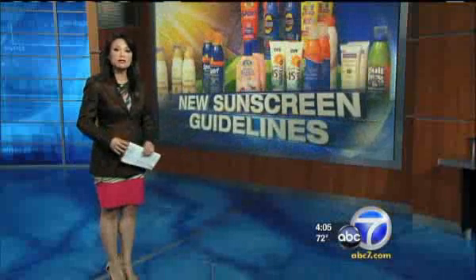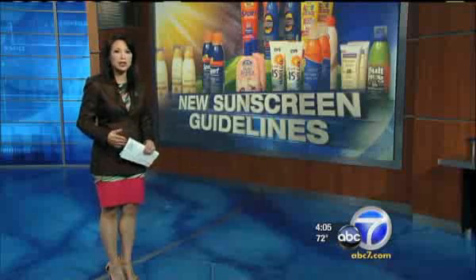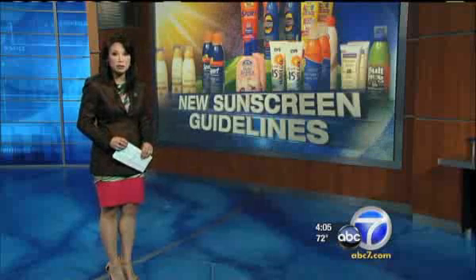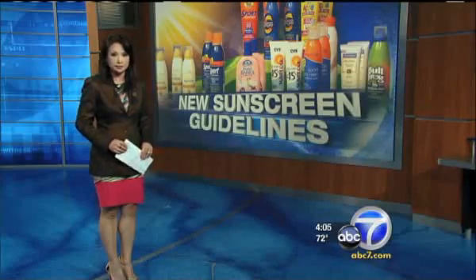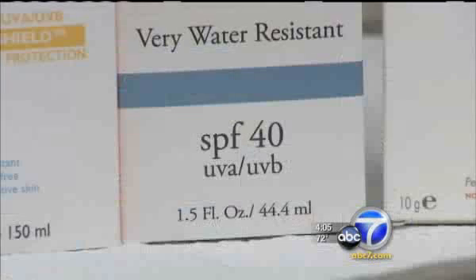There's so much out there. If you've ever been confused by SPF numbers or what broad spectrum really means, you'll be happy to hear about these new sunscreen guidelines. The FDA says it will now require sunscreen makers to either prove they filter out both UVA and UVB rays, or the labels will carry a warning. An SPF 40 doesn't always mean you're getting SPF 40 protection against both UVA and UVB — just UVB.